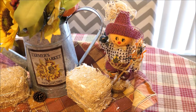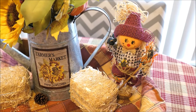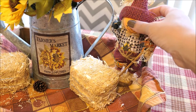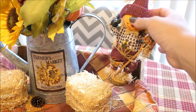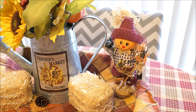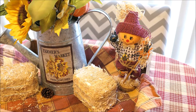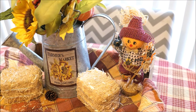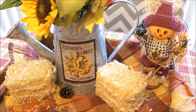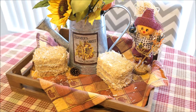And then this scarecrow — he's not really cute but I've had this guy for years and I just keep on pulling him out and packing him up every year. I don't even know how many years I've had this guy. I think it was like one of my first fall decorations when I first got my house at like 17. But he comes out every year and it's really sentimental at this point.